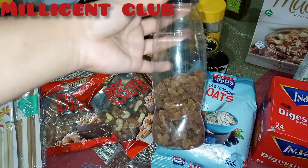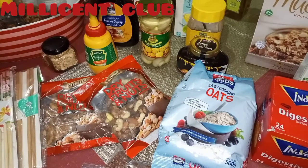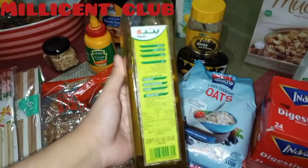This is some dried raisins. And olive oil for cooking.